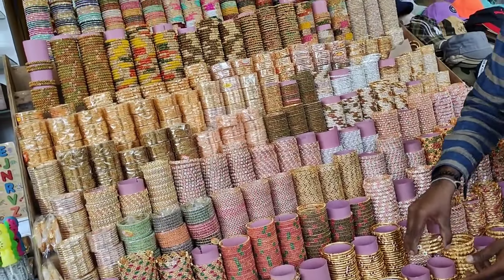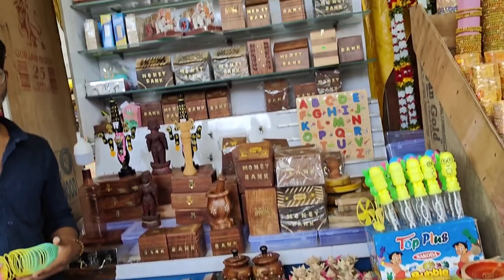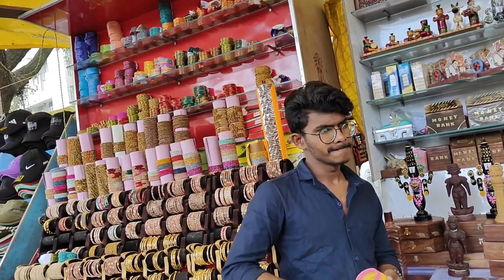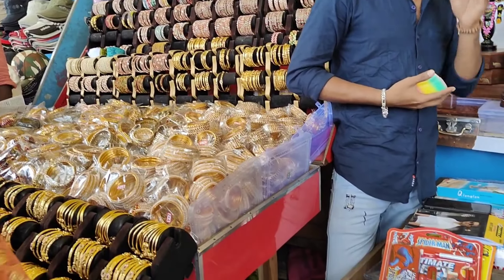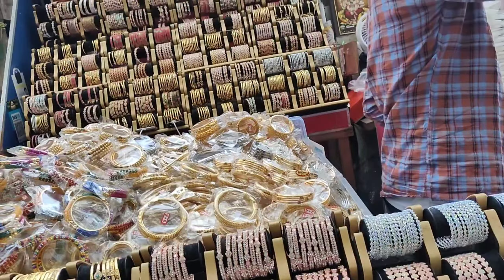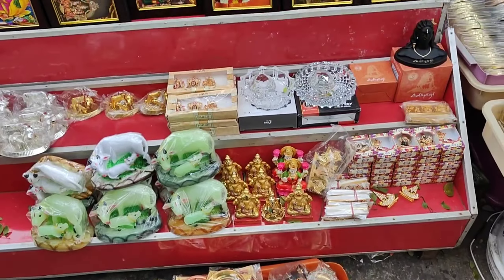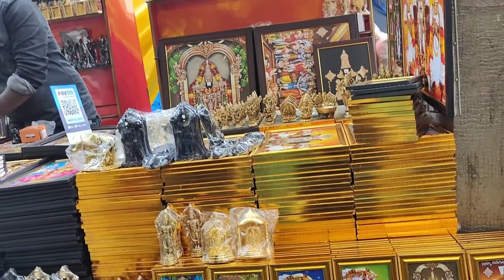There are many bangles. There are 2 bangles and 4 bangles here, and these are 100 rupees. There are very many collections. These silver bangles are 100. One item at a different cost is 250.